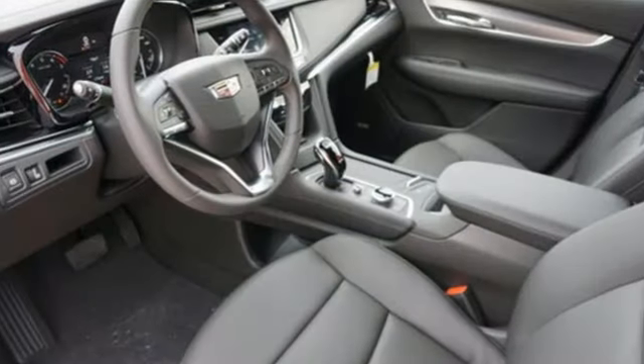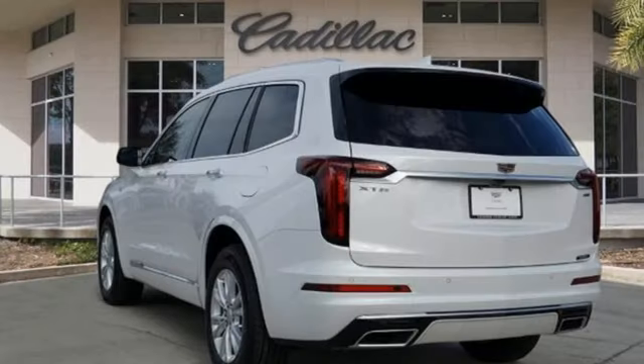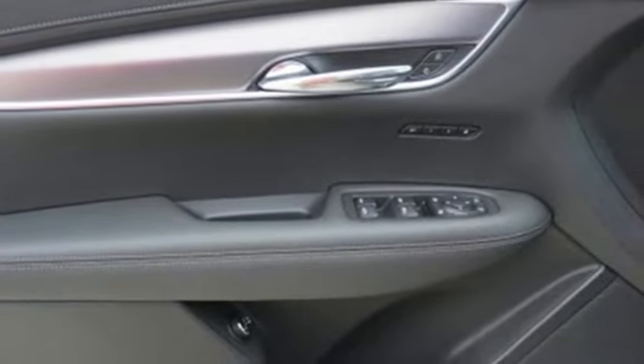Automatic transmission, gas pressurized shocks, streaming audio, Wi-Fi hotspot, dual zone climate control, auto dimming rear view mirror, AM-FM satellite radio.